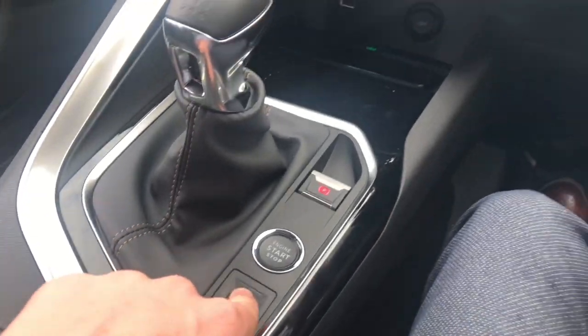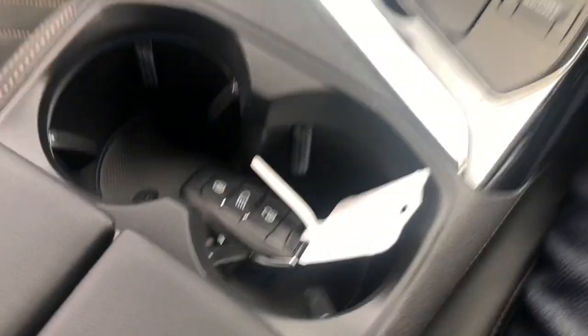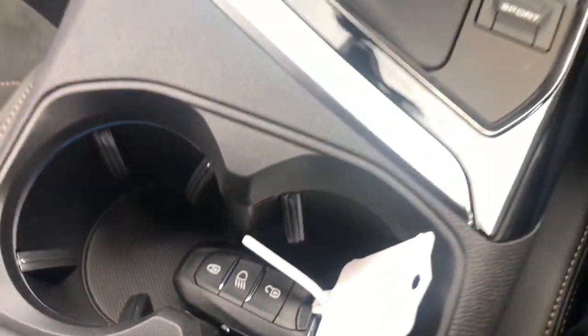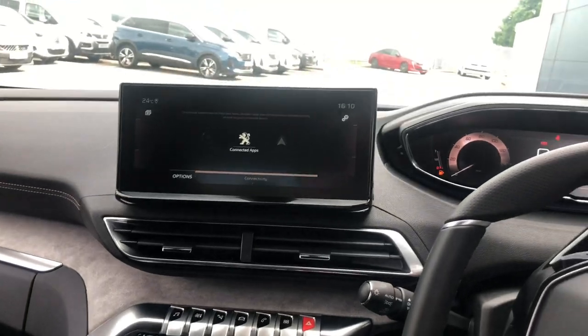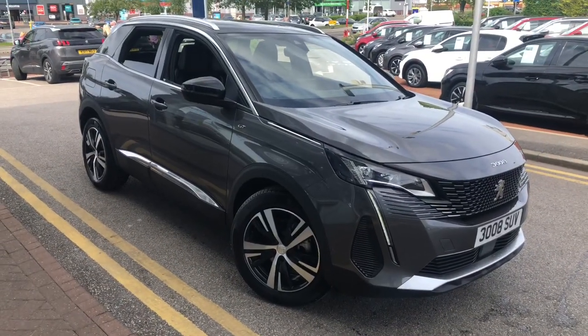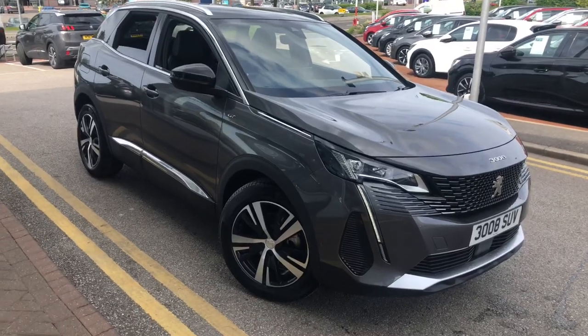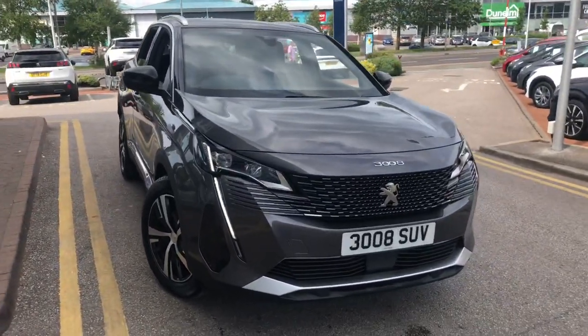You have the driver's sport pack, so that's push-button start. If you are interested in this Peugeot 3008 GT, then please give us a call at 01244 883079. Thank you, and have a very good day.